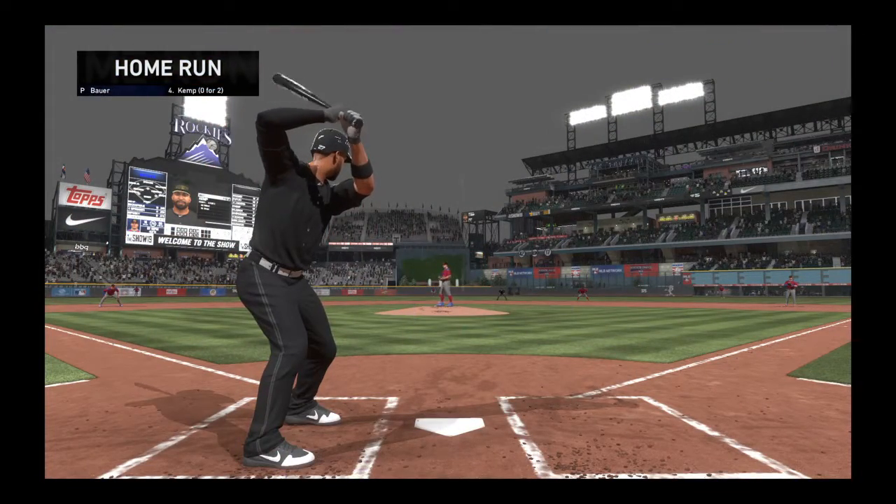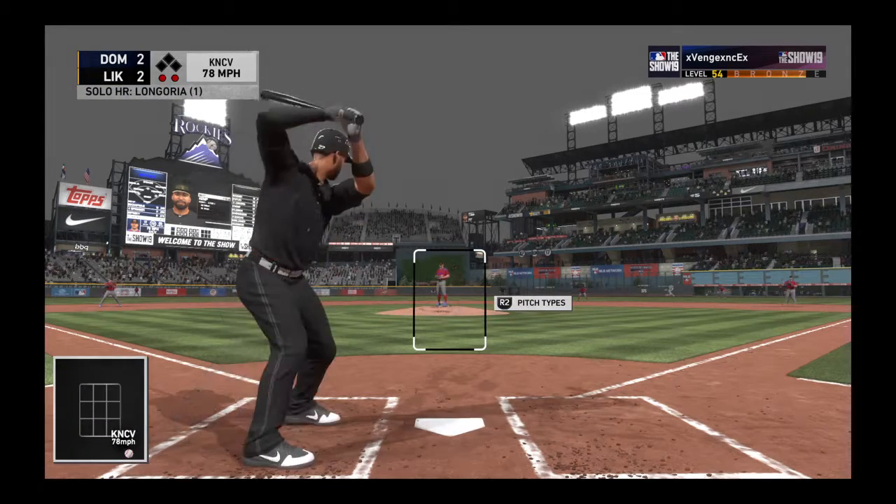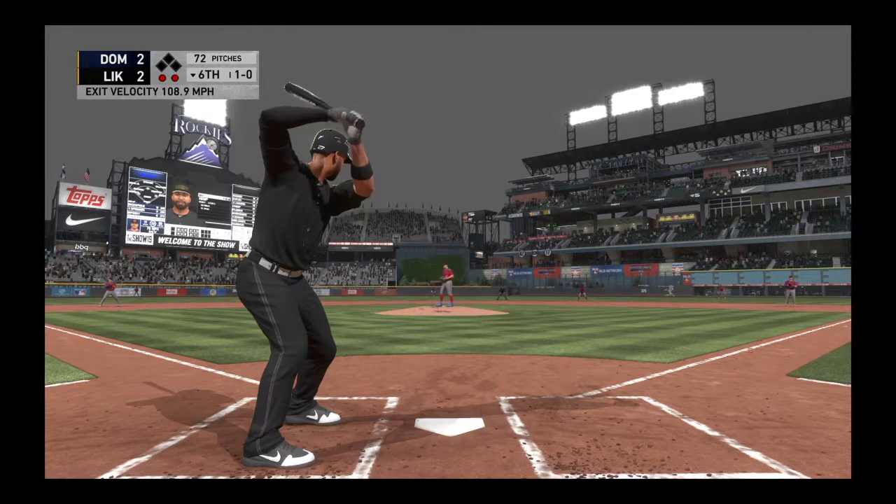So we're all tied up following the home run, and next will be a speed threat in the form of outfielder Matt Kemp. Ball one to start the at bat.